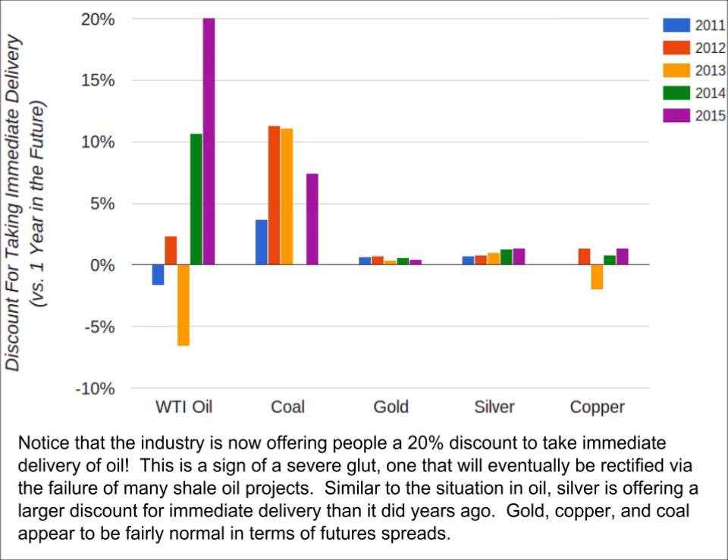Of all the commodities, gold has the smallest and most stable spread — this is no coincidence. That is because gold is money, as I've discussed in other videos. It will always have a small spread because it is value-dense and there is a very large above-ground stock relative to the rate of production. In general, the cost to warehouse gold is about half a percent per year. Silver is similar to gold: though it is primarily used in industry, there is also a very large above-ground stock relative to production, and it is also very value-dense and cheap to store, so it tends to always be in a small contango as well.